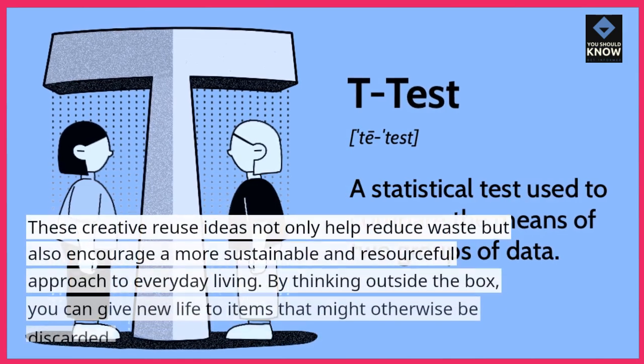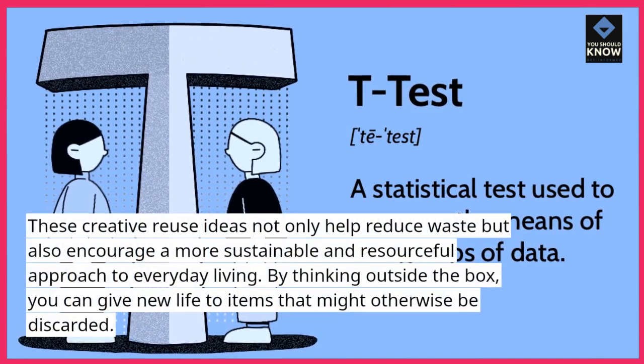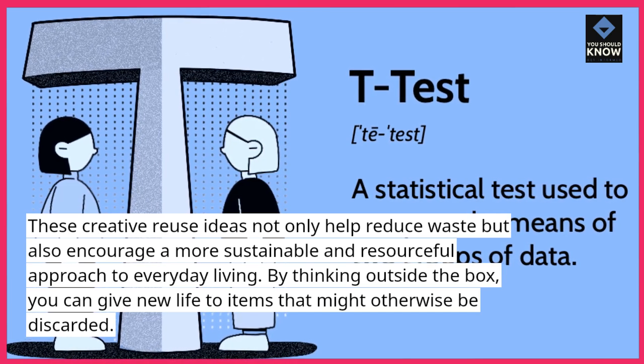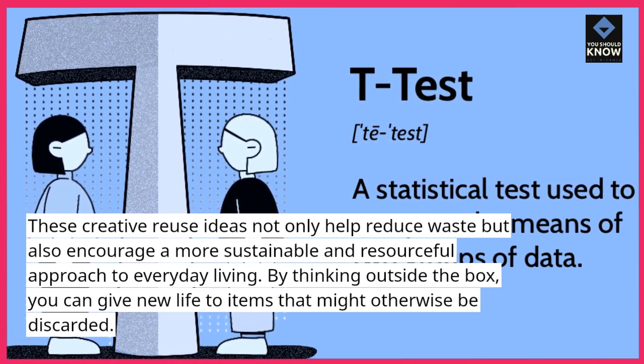These creative reuse ideas not only help reduce waste but also encourage a more sustainable and resourceful approach to everyday living. By thinking outside the box, you can give new life to items that might otherwise be discarded.